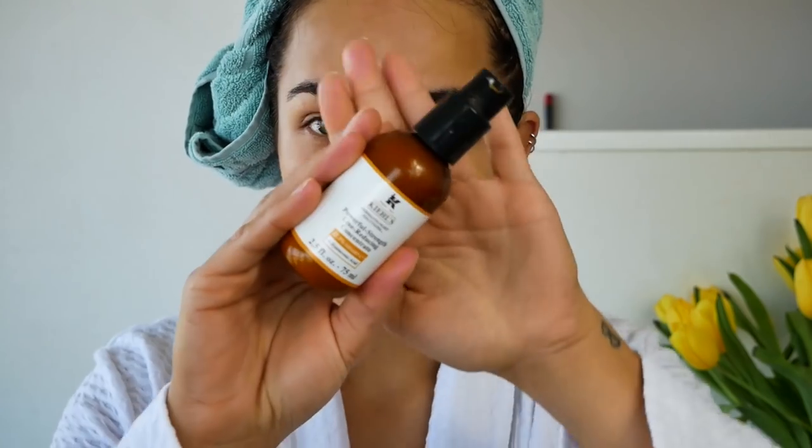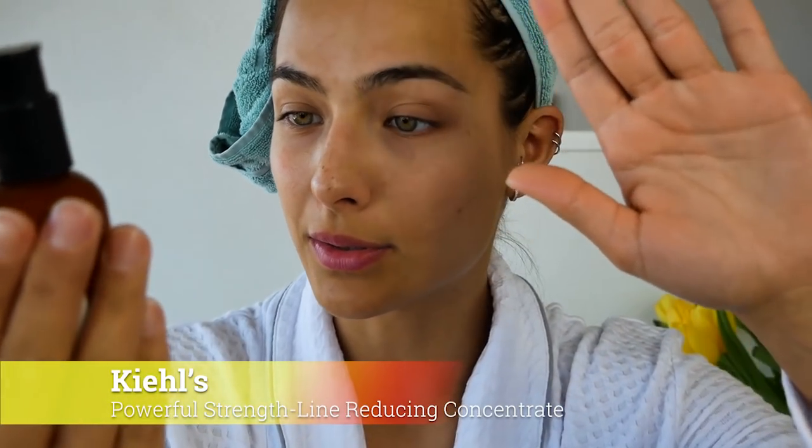Then we're going to the first step of my skincare routine. First I'm going to use the Kiehl's Powerful Line Reducing Concentrate. I really think this helps a lot against acne and stuff. I have a few acne scars, as you can see. Basically what I did this weekend was eat chocolate and bubble tea, pizza, KFC, and all kinds of crap — which I'm not supposed to be doing. And the moment I do that, this girl gets breakouts very fast.